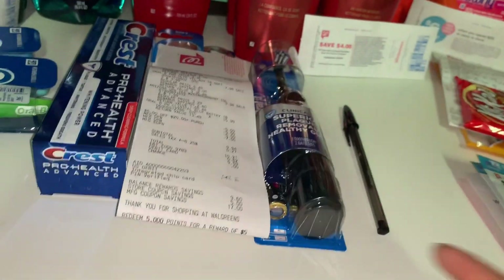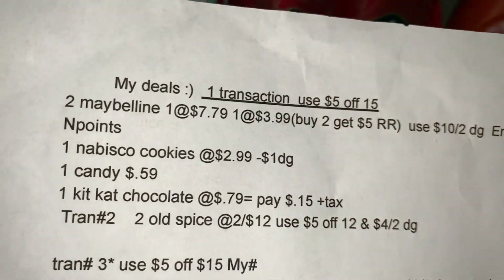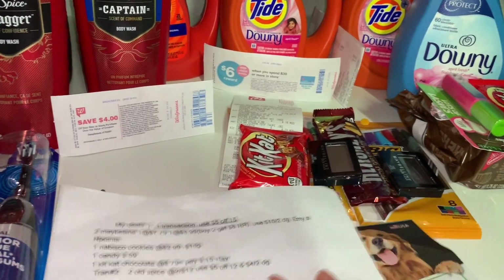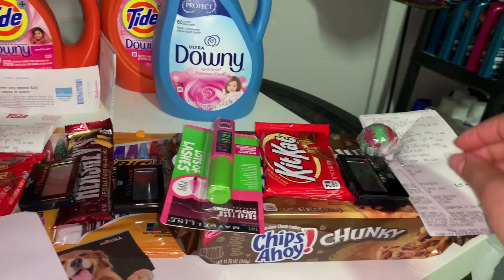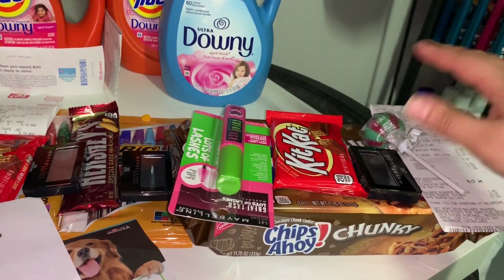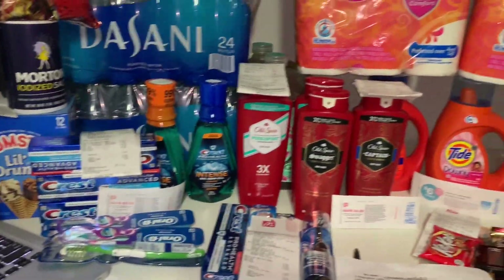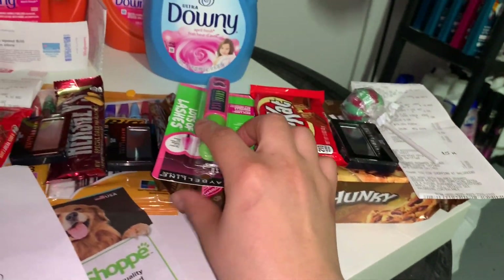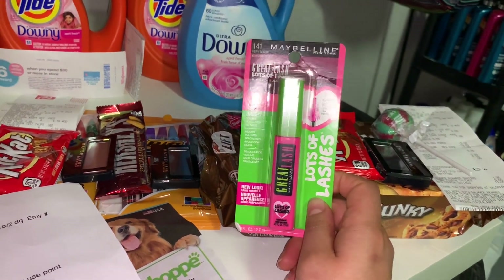I wanted to do the Maybelline deal first. I purchased two Maybelline products — at my Walgreens they were priced a little higher. This first transaction was really low out of pocket. The Maybelline deal this week is buy two Maybelline products and get a $5 register reward.